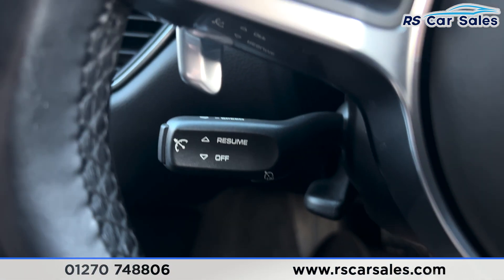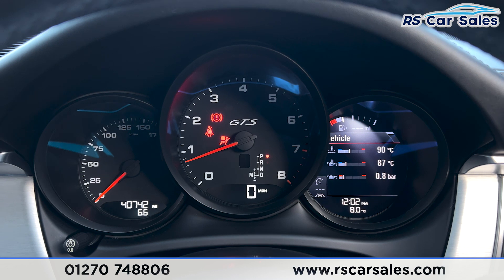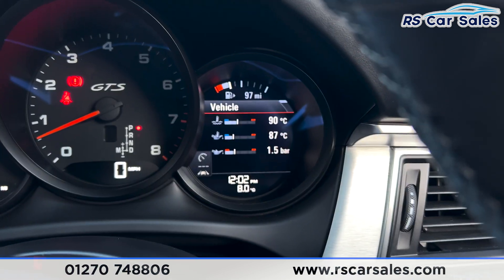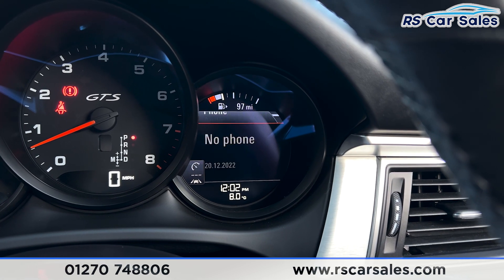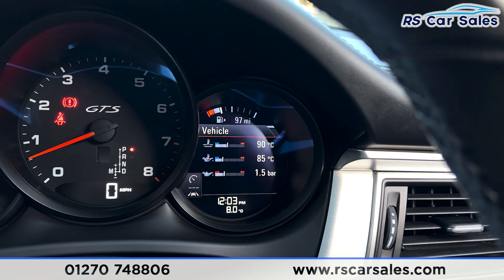Just down here you'll find the cruise control and the speed limiter. If we put our foot on the brake and turn the key, the vehicle will start up and you'll find it's free from any warning lights on the dashboard. We also have a digital screen on the right which can be controlled using the steering wheel, giving options for phone, radio, sat-nav and further menus.